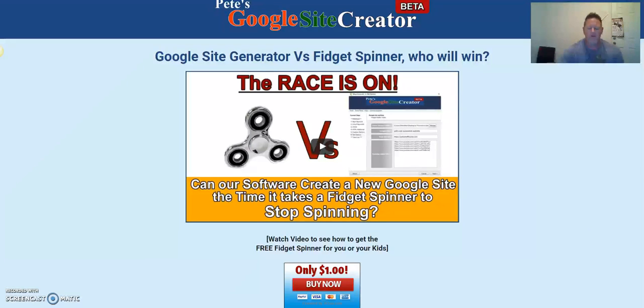Shortly after this there's going to be a demo video so you can see Pete go through how fast he sets up a site. He does a video on this page using a fidget spinner — everybody knows fidget spinners. He spins it, gets the software rolling, and it creates a complete Google site and gets it ranked before the spinner stops spinning. If you know anything about SEO, you understand the power of this Google Site Creator software.